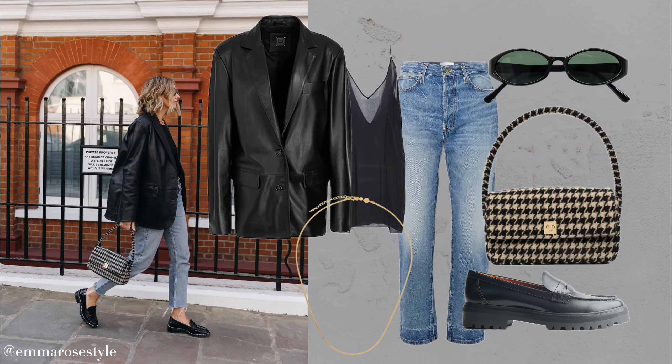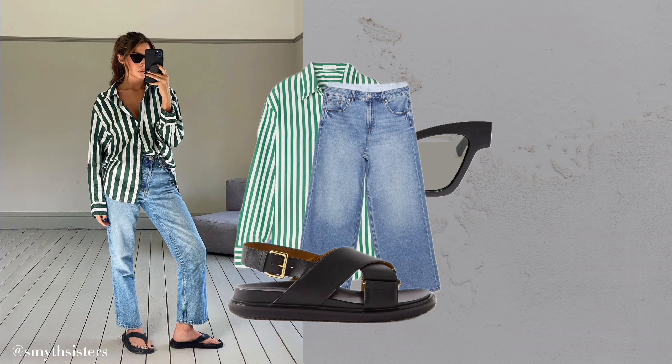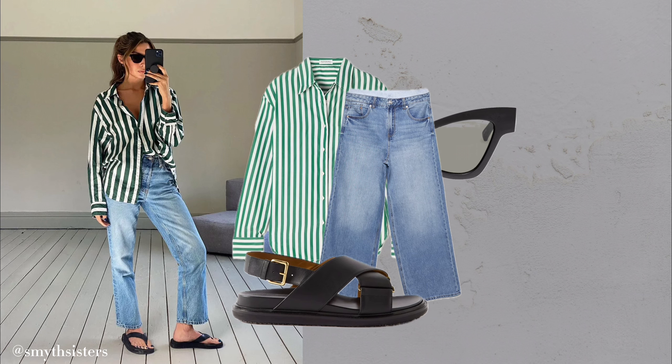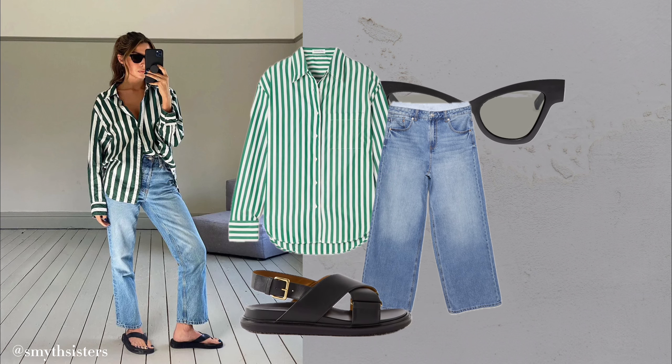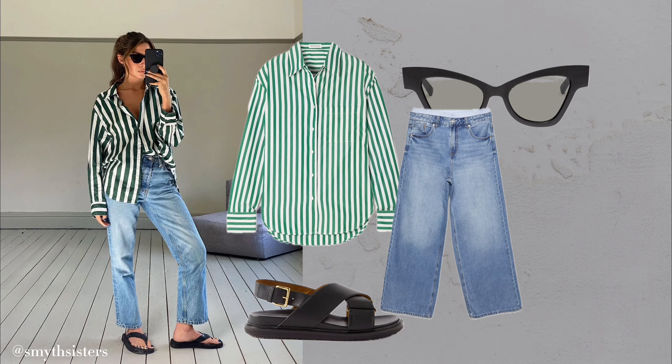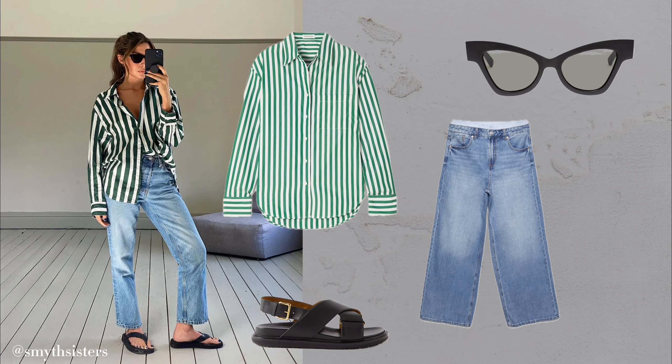Tailored trousers transformation. What you'll need: sculptural earrings, sunglasses, leather jacket, t-shirt, belt, tailored trousers and loafers. Tailored trousers aren't just for the office — they instantly elevate any outfit. And when you add a leather jacket, the look transforms into something both chic and modern for any casual or semi-formal setting.